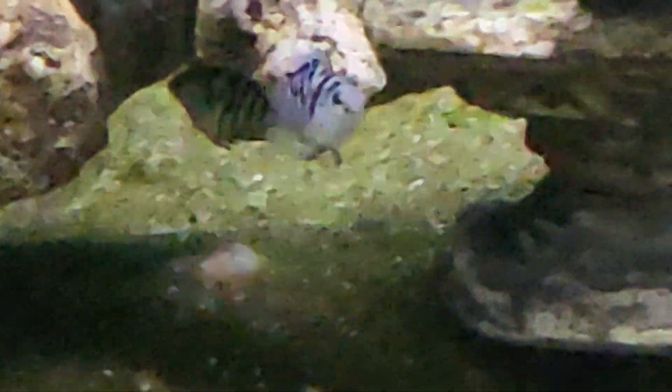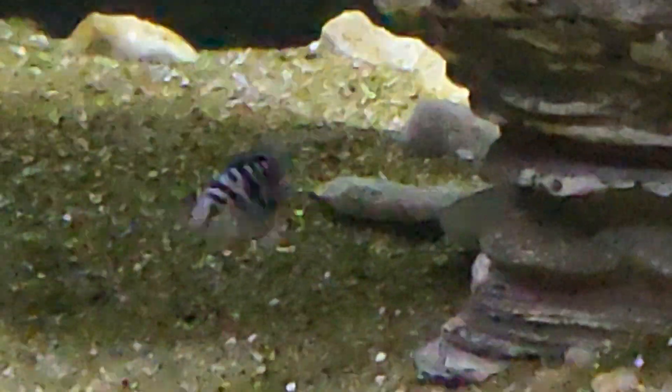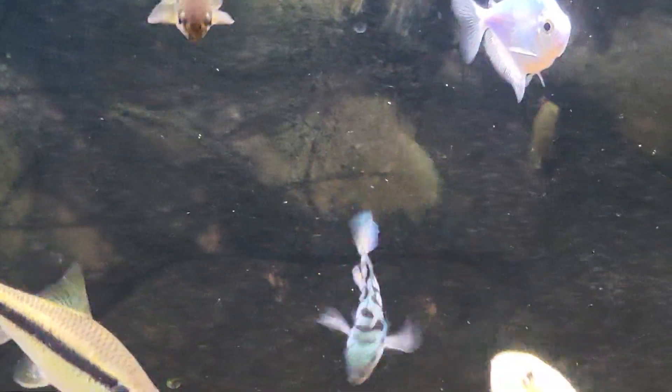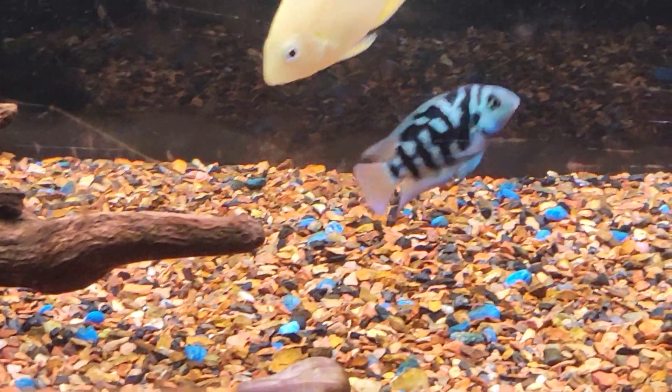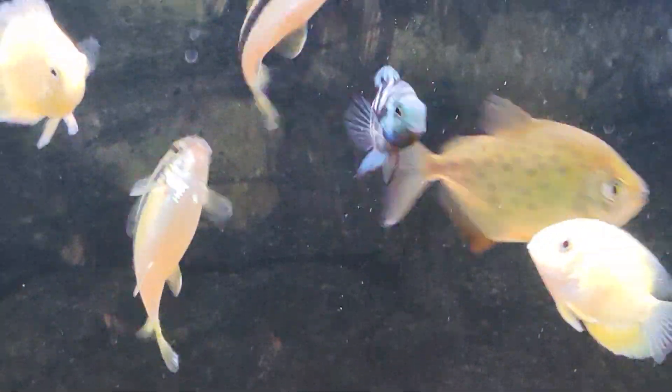This is a mix between an actual parrot and a Honduran red point. Now a lot of people will say that's just a fancy convict, but it's not. There's a lot of confusion when it comes to what people call a convict, and this certainly is not one. Some people might call this a convict too, but you'll notice it's blue instead of grey, and instead of straight stripes there's a bit of a shape to the stripe pattern.